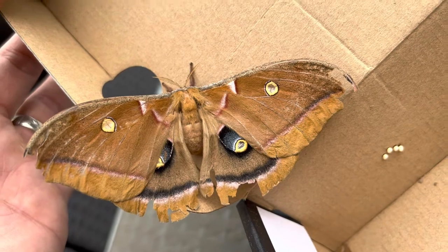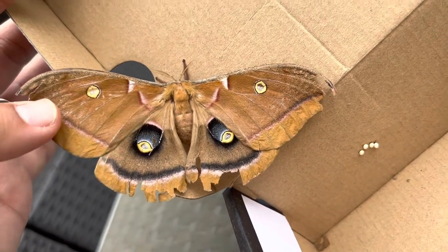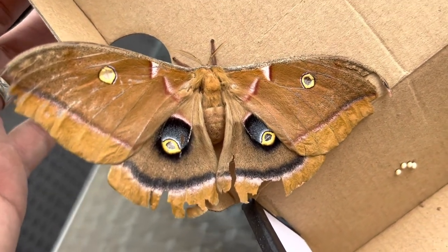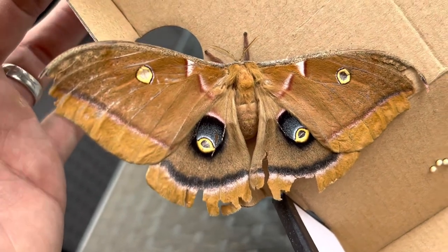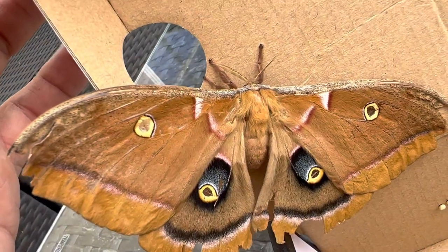They get their name from these big eye spots on the hind wings. Polyphemus is a figure from Greek mythology - they've got this big cyclops deal, these big eyes - and that's how the Polyphemus moth gets its name. Now, the reason I could tell very quickly that it was a female is because of the antennae.